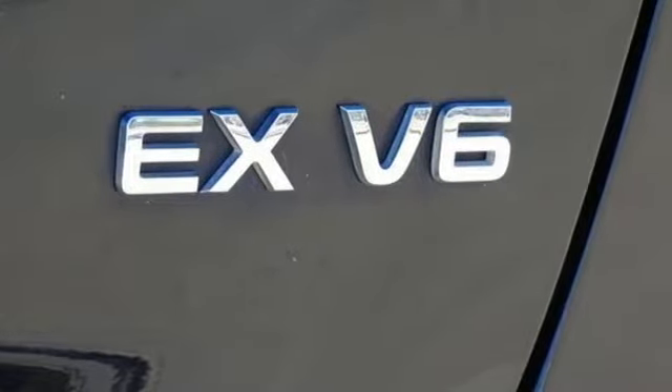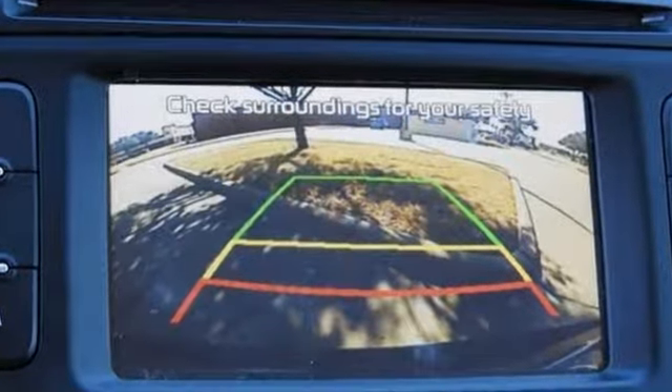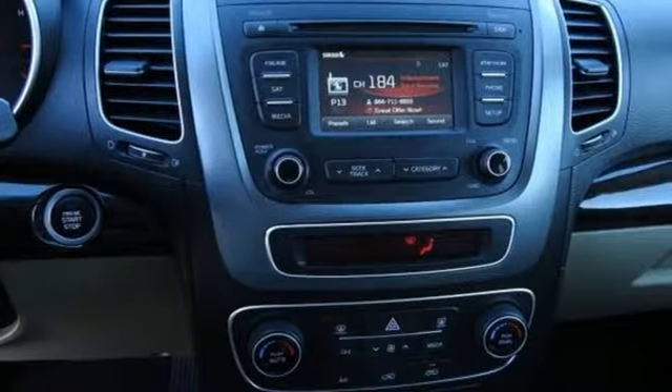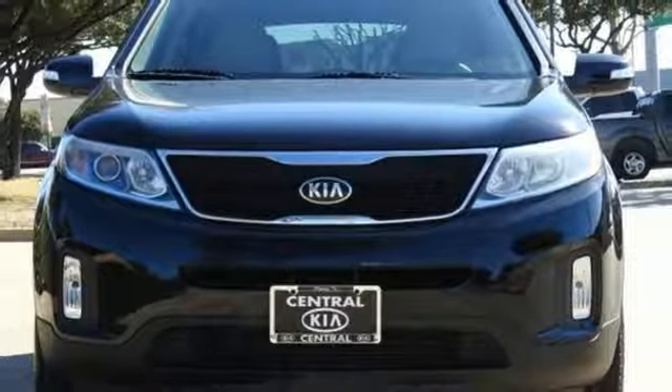Bluetooth wireless audio streaming, power heated mirrors, front heated leather bucket seats, rear parking sensors, doors and push button start proximity key, dual zone climate control.